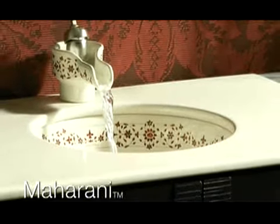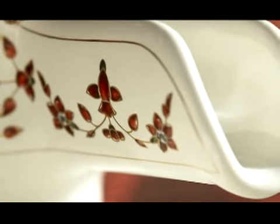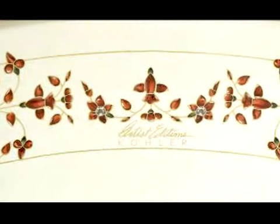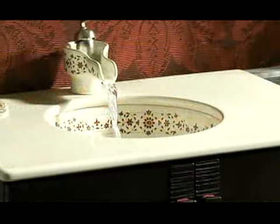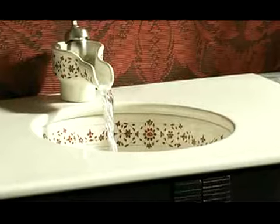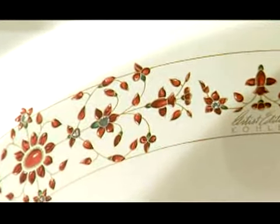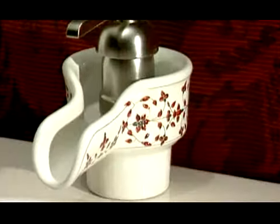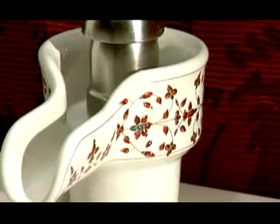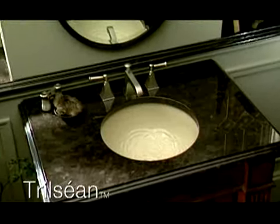Maharani is characterized by a delicate raised pattern of ruby jewel-like flowers and 24-karat gold tracery drawn from Indian origins. For those seeking to make a subtle design statement in their bath or powder rooms, but are hesitant to embrace markedly decorative products, the new pattern provides exceptional visual and tactile elements without reflecting an overly ornate aesthetic.